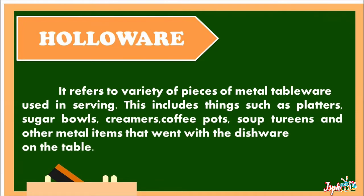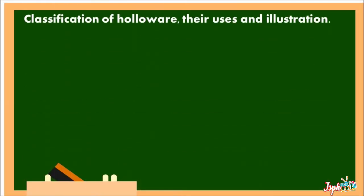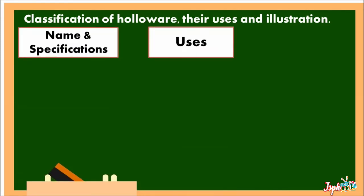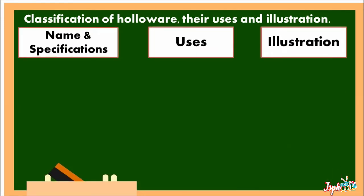Hollowware refers to a variety of pieces of metal tableware used as serving items. This includes things such as platters, sugar bowls, creamers, coffee pots, soup dishes, and other metal items that go with the dishware on the table. Classification of hollowware includes their uses, illustration, name, and specifications.